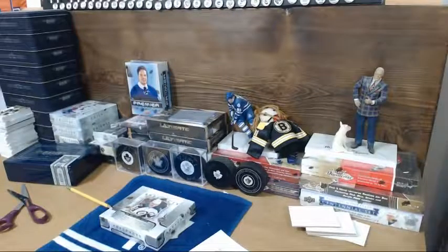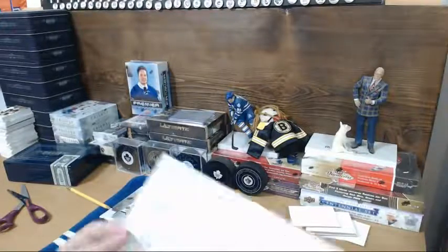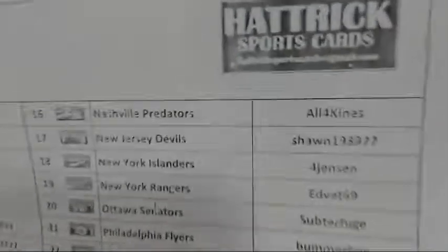Good evening, 643! This is Hattrub with bin number 516 of Artifacts. Bringing to you the low toner list. Just bought a new thing of toner on Amazon, so hopefully by the time I break something again, you'll be able to see better.